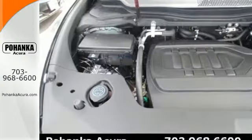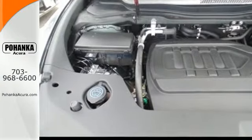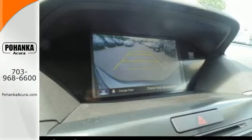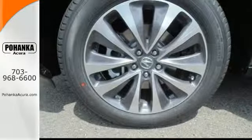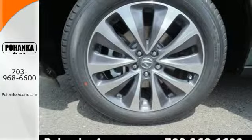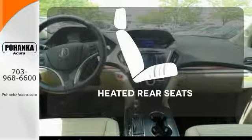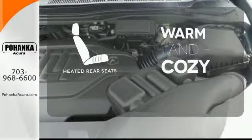It's right in your comfort zone with Tri-Zone Climate Control. The push of a button on the key fob opens the power tailgate automatically. This luxury SUV also includes an on-demand multi-use display, LED headlights, and a multi-view rear camera. Your passengers will be wrapped in comfort with the heated rear seats.